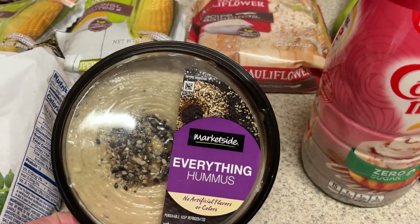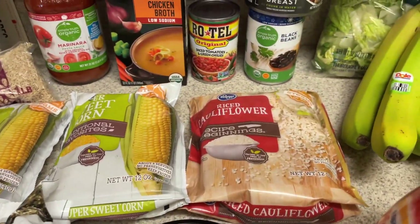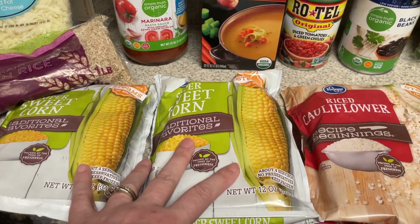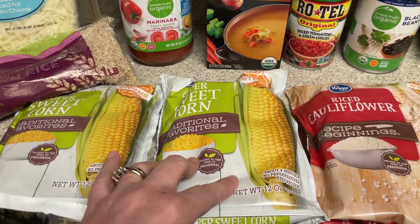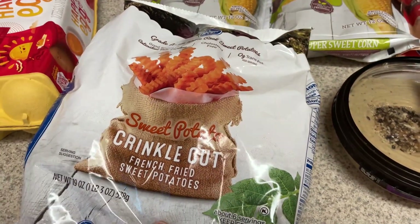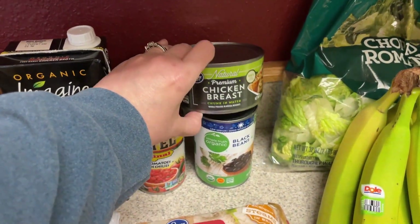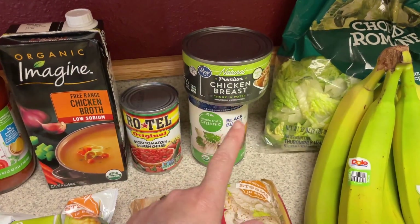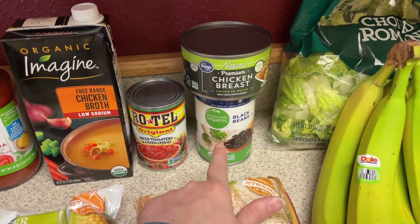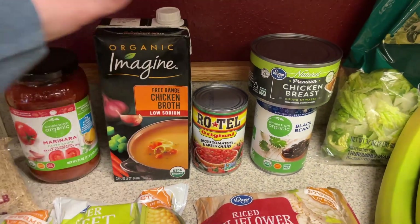Everything hummus is becoming my favorite, so I picked up some of that. I picked up some rice cauliflower to go with the enchilada bake. I needed corn for two different recipes — one for the KFC bowls. I also picked up some sweet potato fries. I always like to have a can of chicken just in case I want to do a quick chicken salad for lunch. The black beans and Rotel are for the enchilada bake, and I already have the enchilada sauce. The chicken broth is also for the enchilada bake.